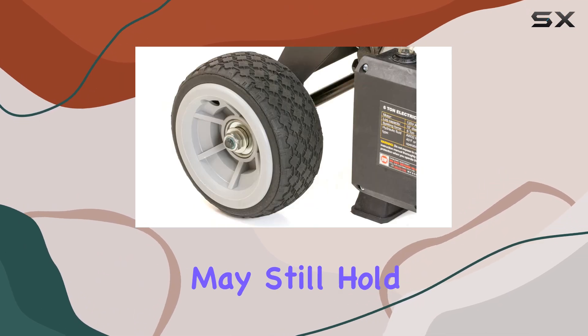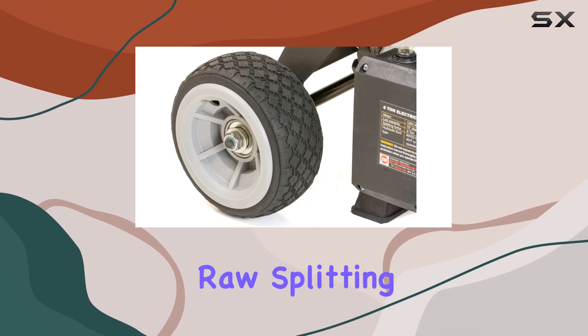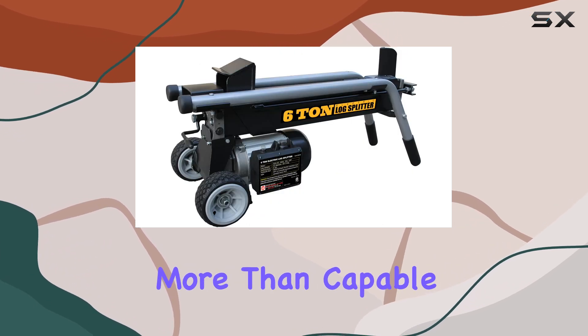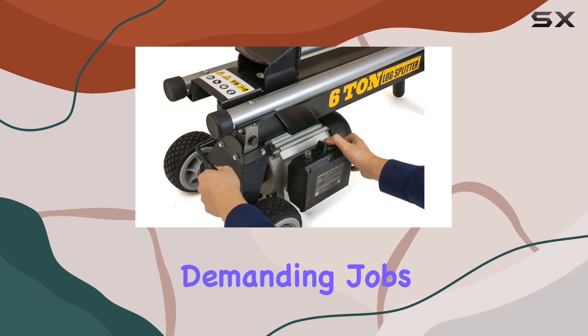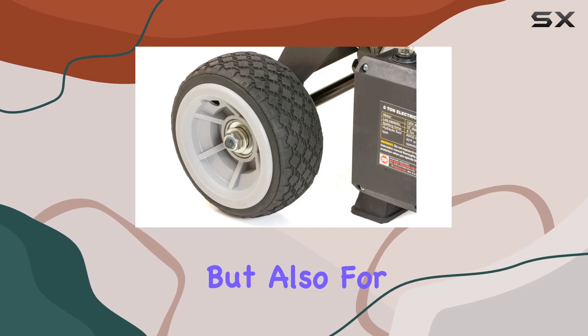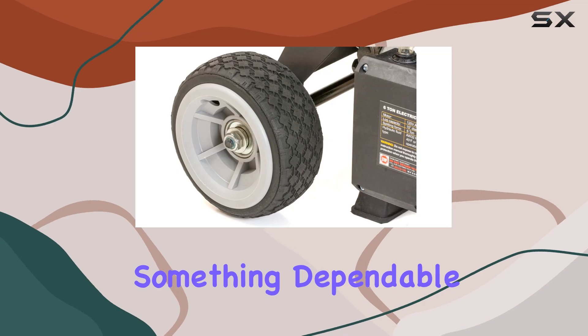While gas splitters may still hold an edge when it comes to raw splitting force, electric models like the Lumberjack are becoming more than capable of handling demanding jobs. This makes them a viable choice not only for casual users, but also for those who need something dependable for regular use.